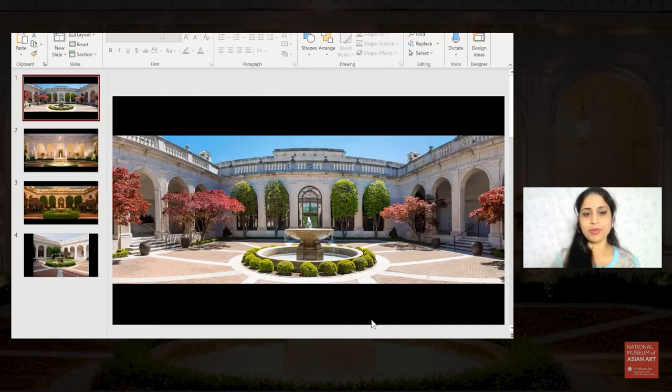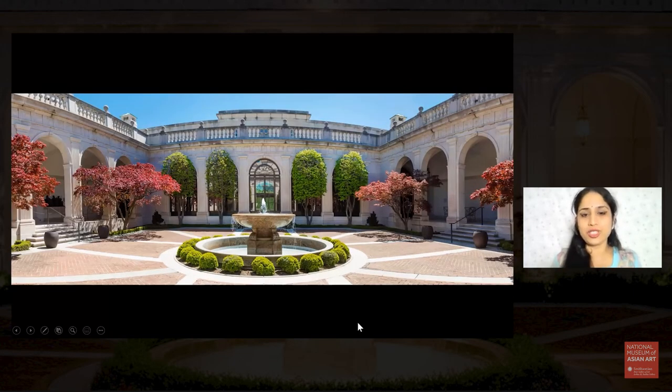When we have allowed our attention to inhabit the body so intimately, when we feel a significant improvement in the quality of embodiment, maybe gently open the eyes so we may gaze at this picture of the Freer Courtyard and the garden there. For some time, let's just observe whatever draws our attention to itself.